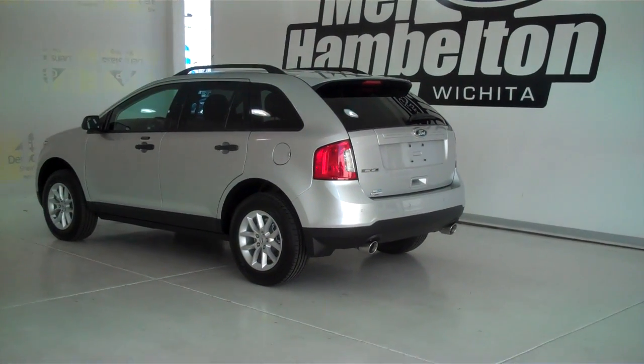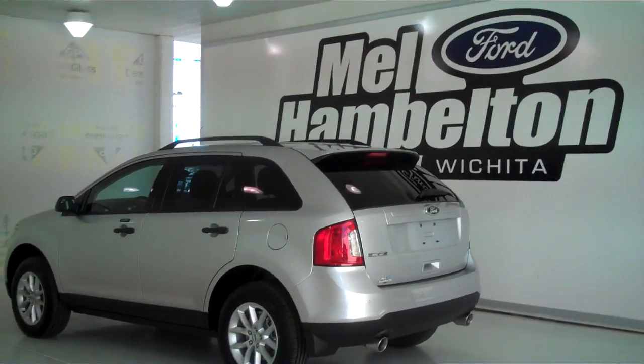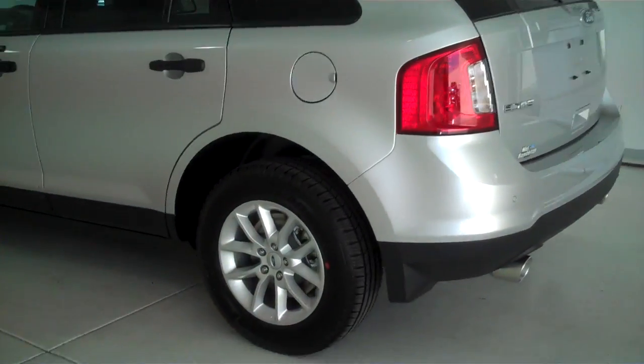131-517 is a brand new 2013 Ford Edge SE. It is silver metallic in color, it's got the factory alloy wheels, and it's got keyless entry on the door.